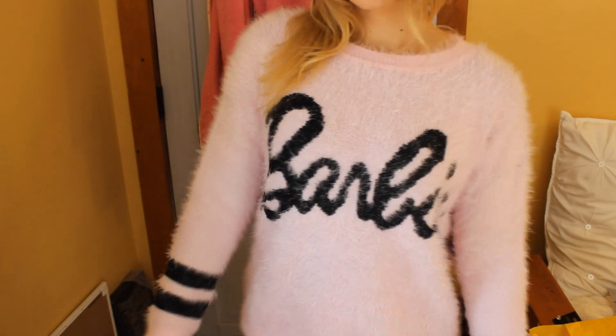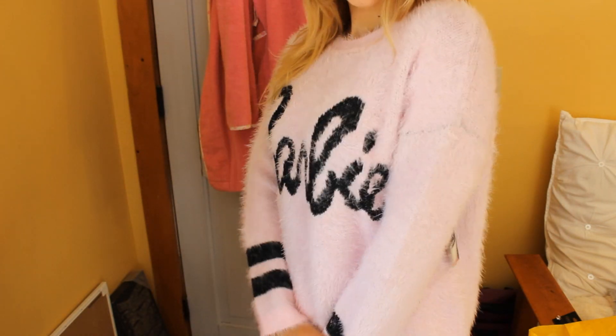The next purchase I am obsessed with on another level. It is a Barbie sweater, and it is fuzzy. It has little stripes on the sleeves. I love these fuzzy sweaters for fall and winter because they're so cozy, warm, and comfortable. This one's light pink and it says Barbie, so it's pretty much perfection. I love it so much — it was $24.90.